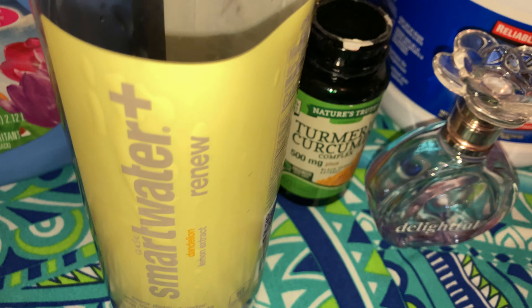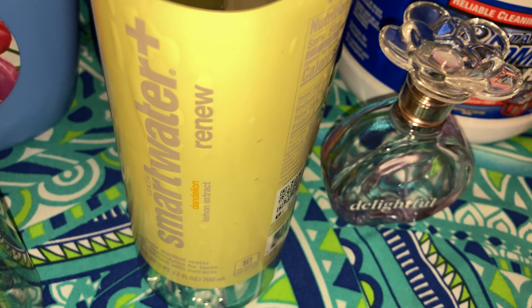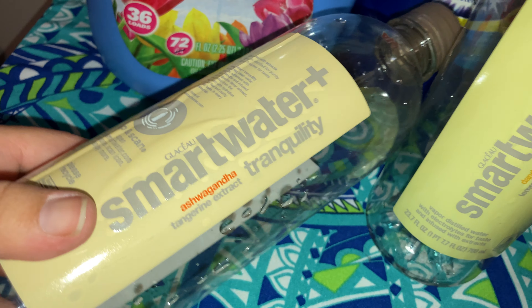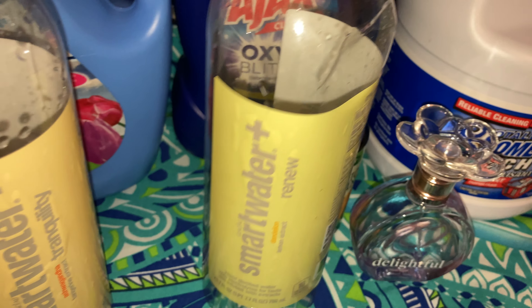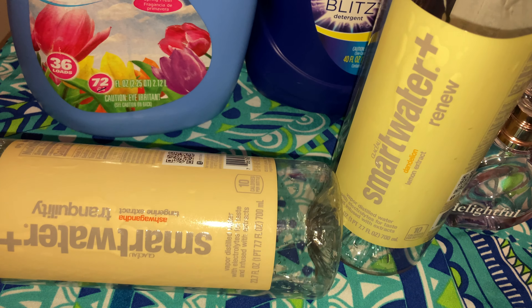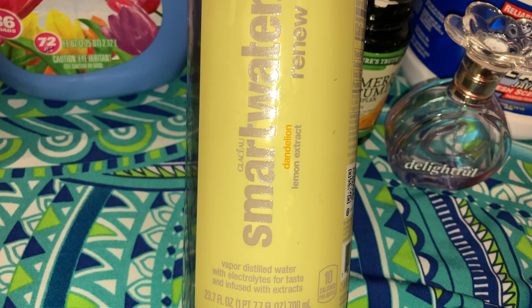The new waters I tasted — we got these a couple of months ago. These are different Smart Waters. We got these free through Ibotta. One is called Smart Water Renew with dandelion and lemon extract — I didn't taste the lemon or the dandelion; I'm not a flower person. The other is Smart Water Tranquility with tangerine extract — I didn't taste or smell the tangerine either. It just tasted like plain water to me, but it was free and I liked it.